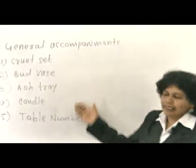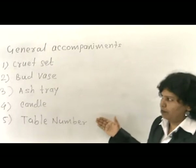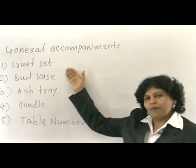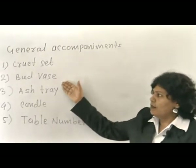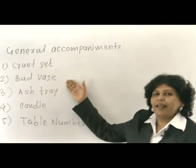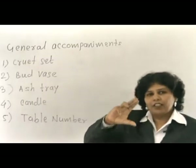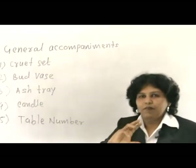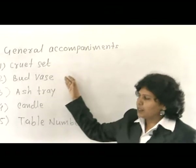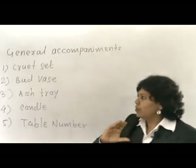Here we have listed a few accompaniments commonly placed on the table prior to food service. The first is the cruet set — salt, pepper, and mustard with a mustard spoon. Next is the bud vase with a fresh glass or sometimes a dried flower arrangement on the table. The size of the glass should be short so it does not become a barrier between people conversing.